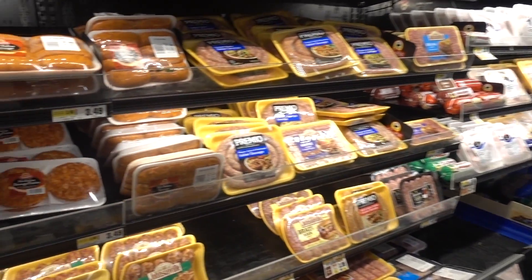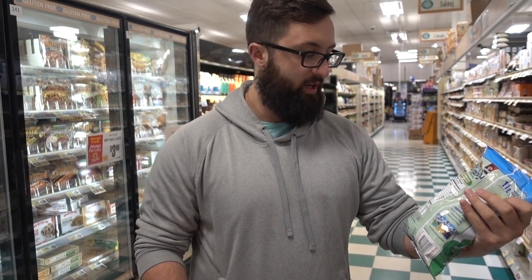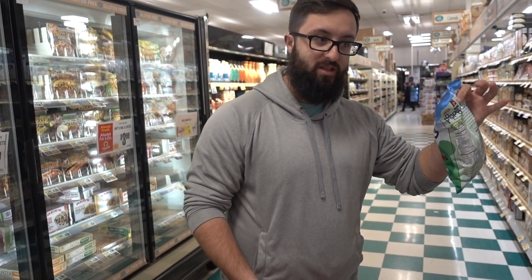There's 27 grams of carbs per serving, but that's good because that means we can eat two servings as a meal. There's one gram of fat — these are good for low-fat meals.